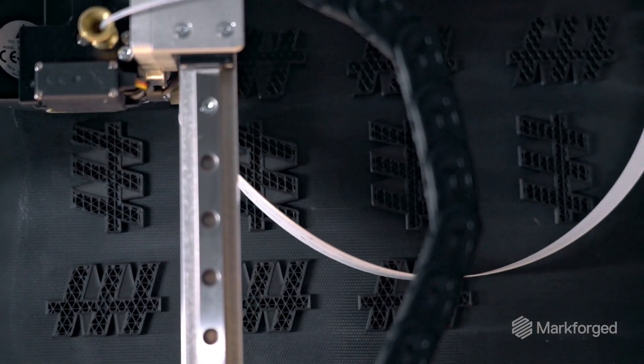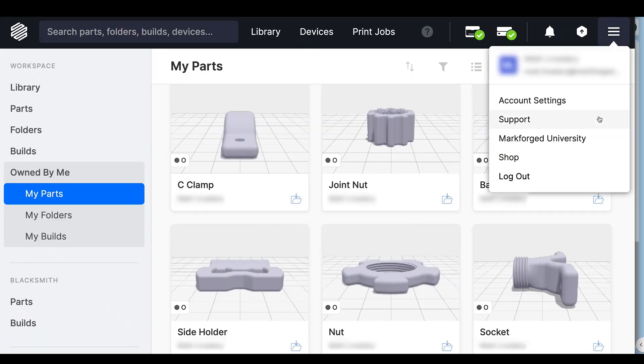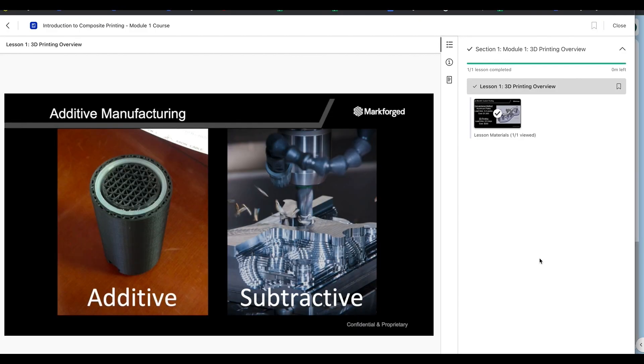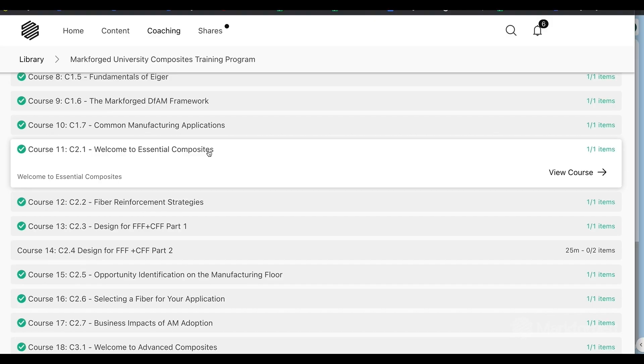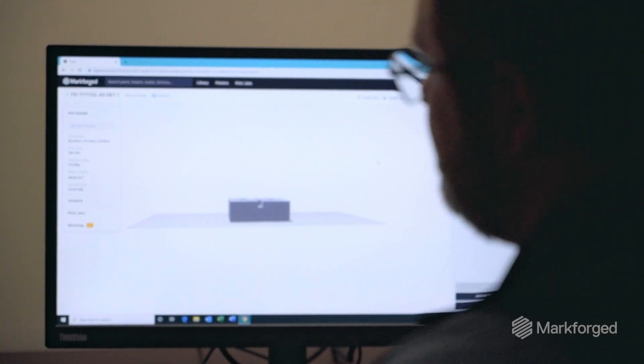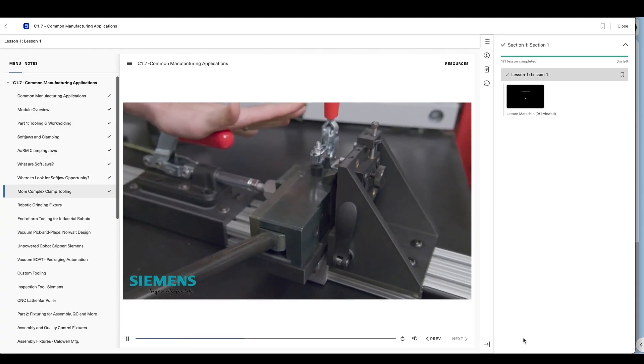We had no prior experience with 3D printing, but the printer showed up and we hit the ground running. Markforged University was amazing. From design to final production part, anything in between, it takes you through it in a way that you can follow. For me, who had no prior experience in 3D printing, I could read along with it and learn throughout it. And without that, I wouldn't be where I'm at today printing successful parts.